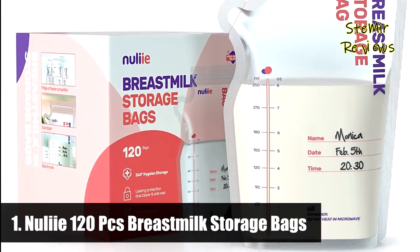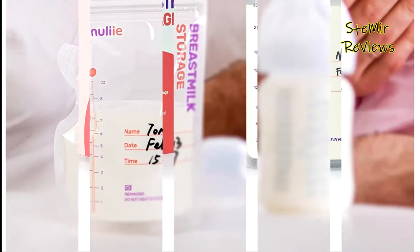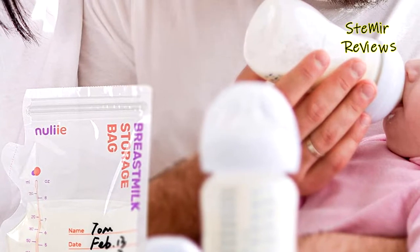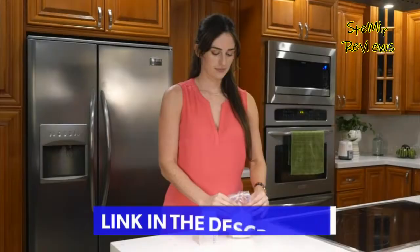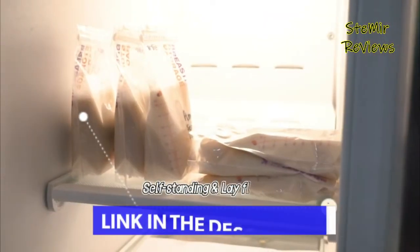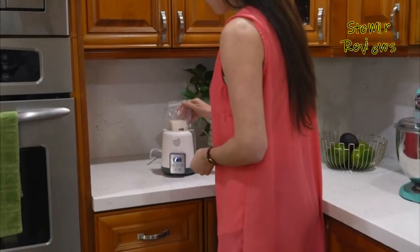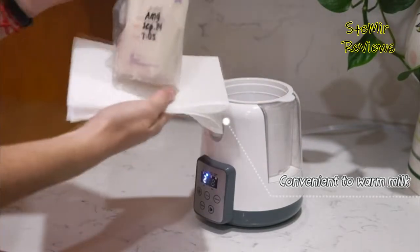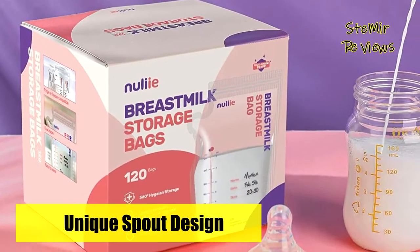Finally, the number one product in our top is from the Newliee brand. Newliee breast milk storing containers are designed with style and practicality so users can pour milk directly without secondary pollution. Instead of pouring through the sealing strip above, mothers can tear the small zipper of the spout to easily and simply pour out breast milk without spilling. These breast milk bags have been hygienically pre-sealed with a double zipper, and the milk bags also have side seal protection to prevent leakage.